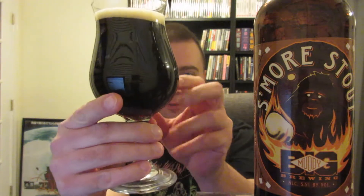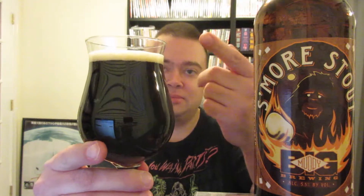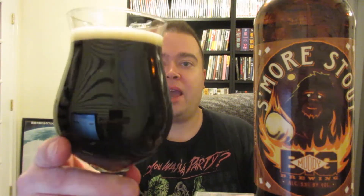Pours a dark brown, not quite black like I'm used to with a lot of stouts. You see a little bit of ruby hues down there at the bottom catching the light, and about less than a finger of khaki head.